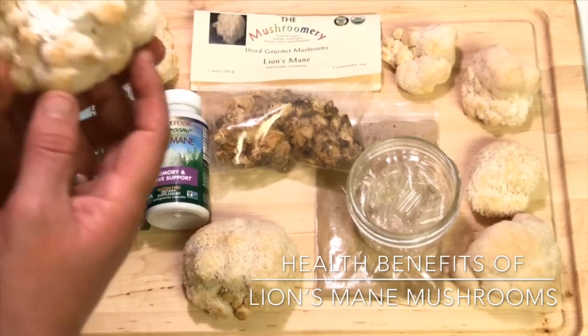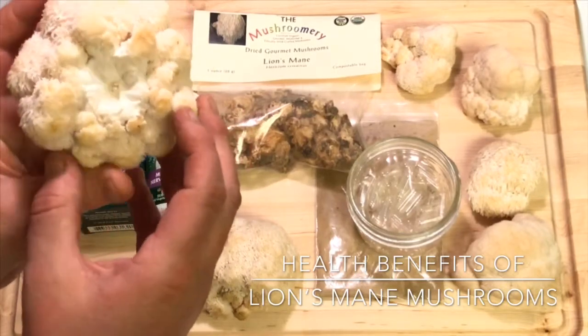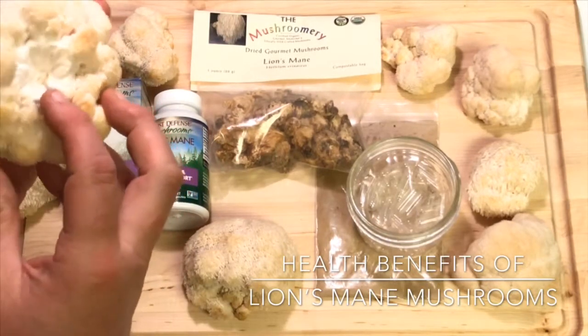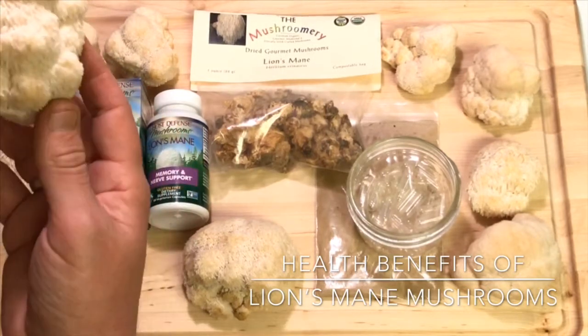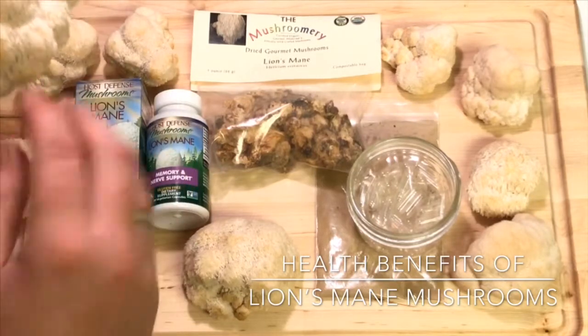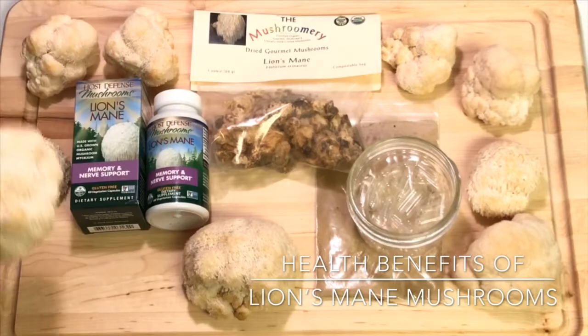When you find these in the wild you'll see them attached to the tree. You can see here where it was attached to the fallen tree — these were grown on fallen trees. Here's where the mushroom attaches itself to the tree, and then it would sit upright like this, with the little spines hanging down.